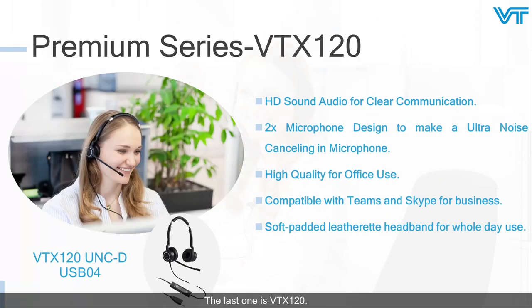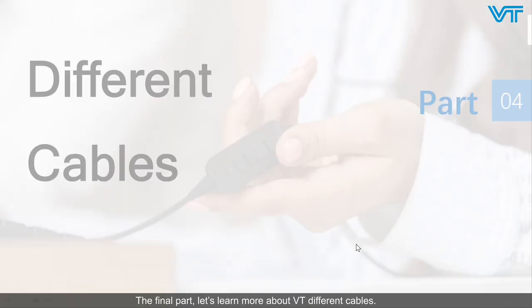The last model is the VTX120. Its soft padded leather headband keeps you comfortable all day. With two microphones providing ultra noise cancellation and HD sound audio, the VTX120 lets you experience super clear communication. It is compatible with Teams and Skype for Business.